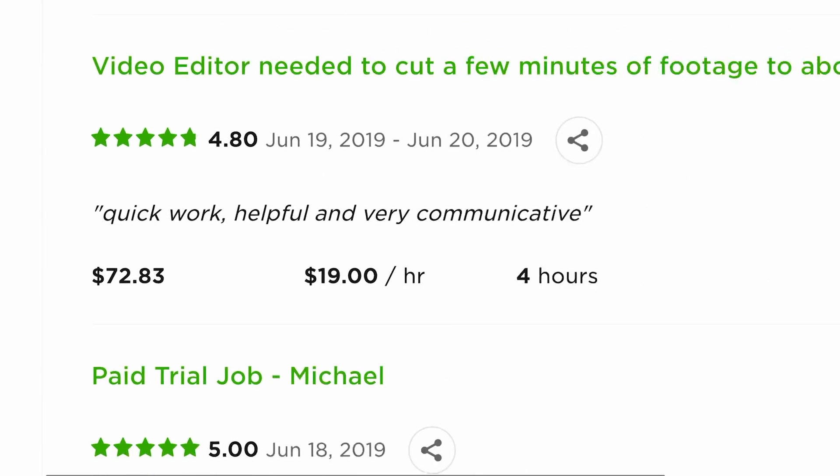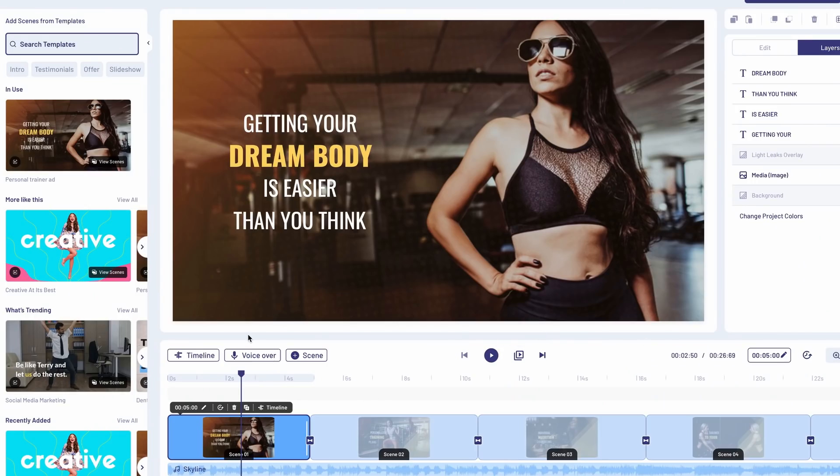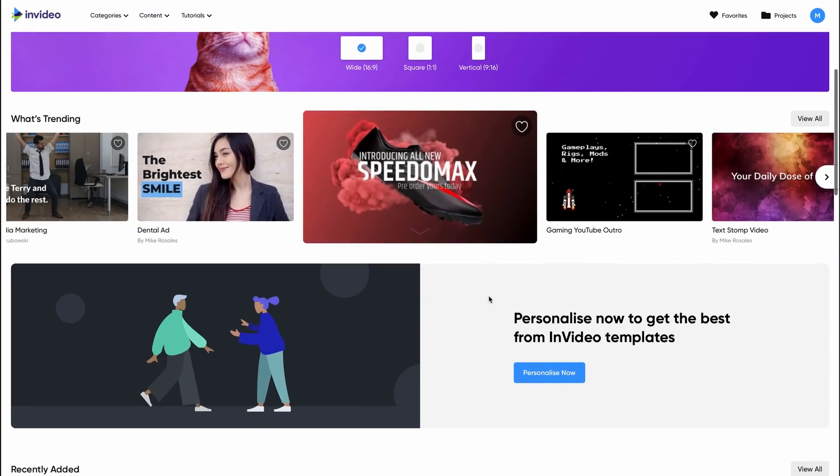There are lots of different video editors you can use, but the one I want you guys to use is one that doesn't require you to download any software, one that has all the features you need, and one that makes it absolutely easy for anyone to get started and understand how to edit videos in seconds. And that is InVideo.io.